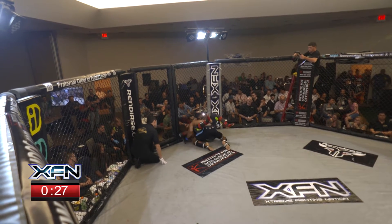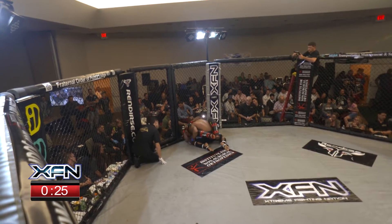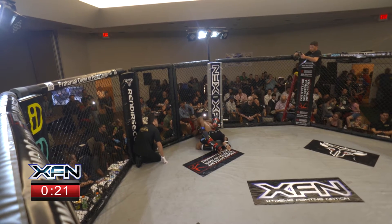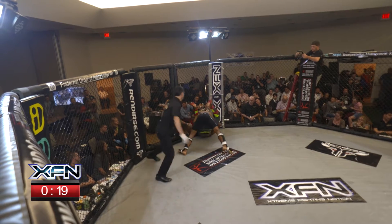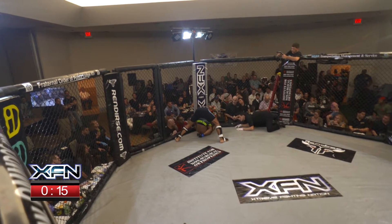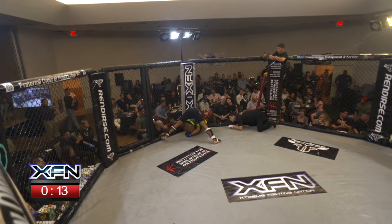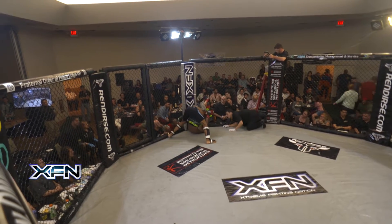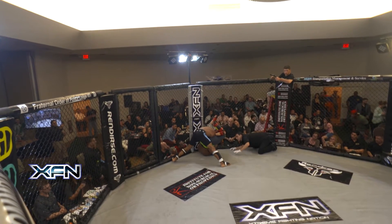Rosa is staying rather busy on top — lots of body shots, a little bit up top. Doing enough to stay busy, not get stood up, not really landing any kind of damaging strikes. There's the triangle right there — pushed through very quickly by Campbell. Big time stack. You don't want to stack; you want your butt down, head up to get out of a triangle. The ten seconds might not be enough — he may go to sleep here.